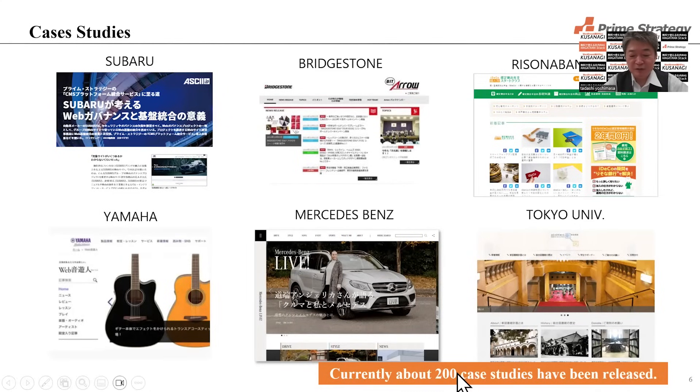We have many WordPress case studies — over 200 case studies. For example, Subaru, Bridgestone, Visano Bank, Yamaha, Mercedes Japan, and Tokyo University.